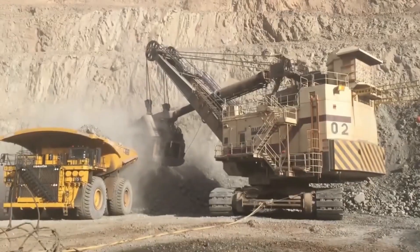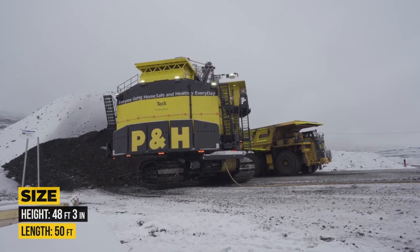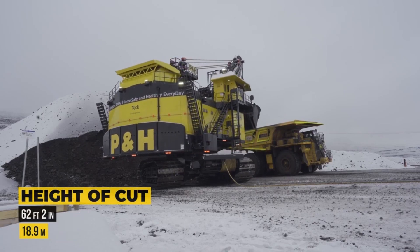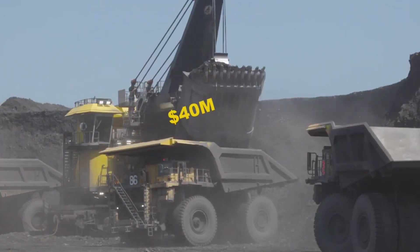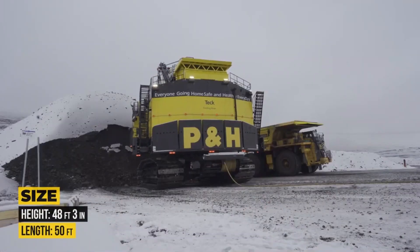But what you get is unmatched productivity and long-term return on investment. Standing tall at 48 feet 3 inches with an upper structure length of 50 feet and a cutting height of 62 feet 2 inches, this giant is designed for maximum reach, performance, and reliability.